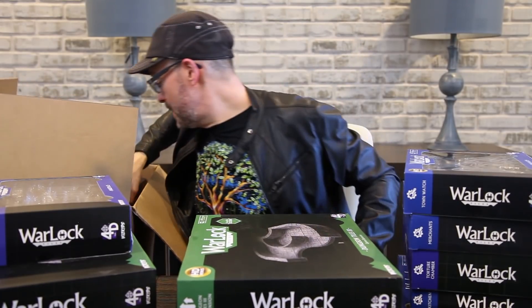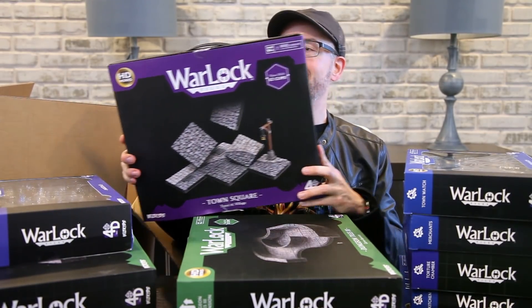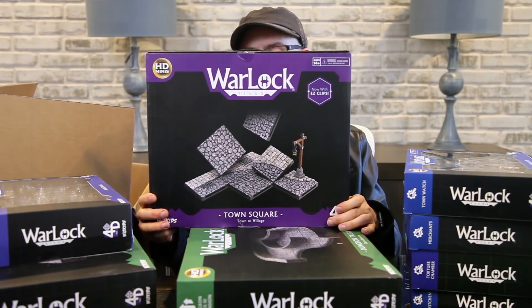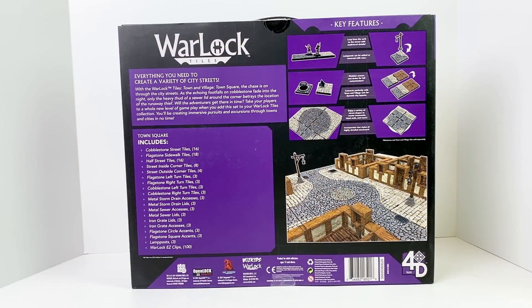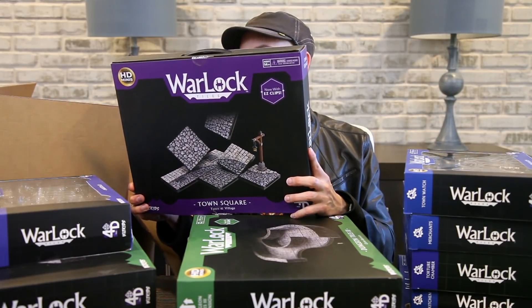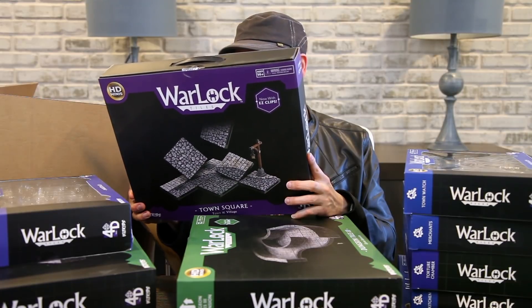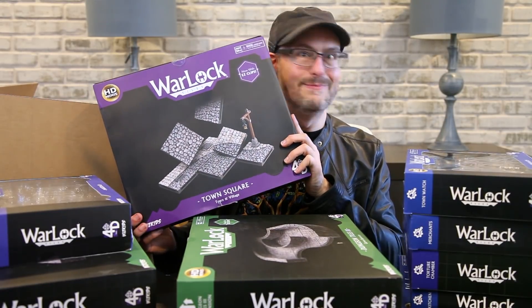We've got one more thing in here — one tiny little thing in the bottom, and it's really heavy. This is the Town Square set for Town & Village, which has cobblestone street tiles, flagstones, sidewalk tiles, half streets, corners, left turns, right turns, storm drains, and iron grate lids — looks like the grates come off. The curb is multi-level with a little bit of verticality to it. There are lamp posts too. I might do this one first — open it up with some of the merchants and accessories.